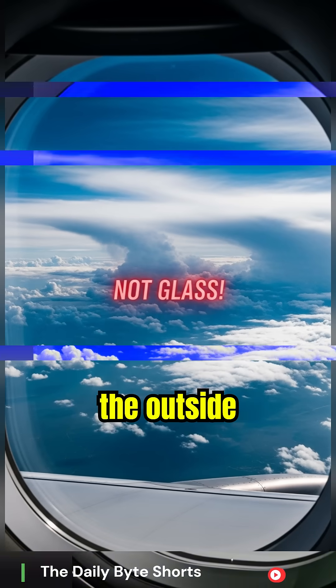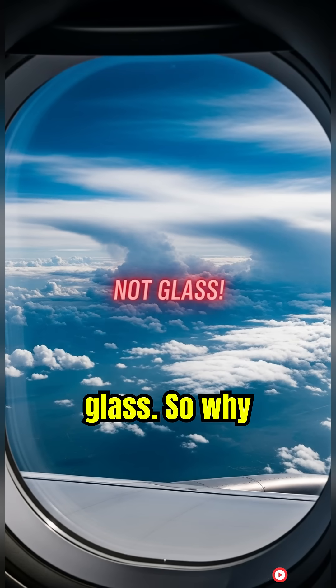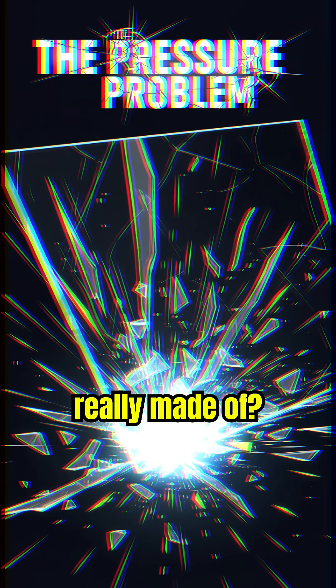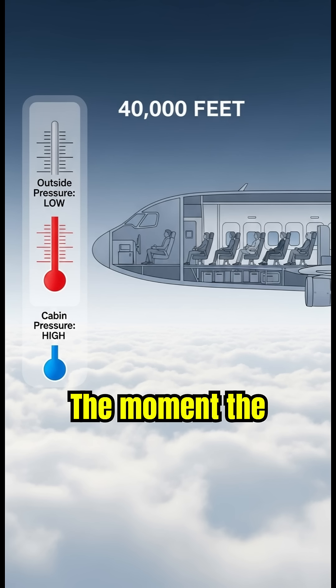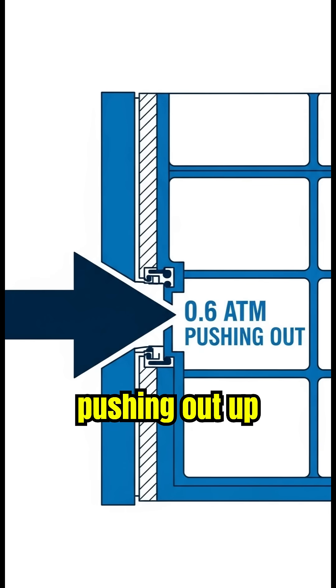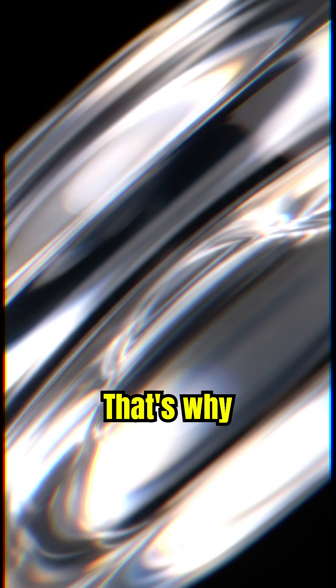You fly at 40,000 feet where the outside air pressure is dangerously low — and the glass weight... it's not glass. So why don't airplane windows shatter and what are they really made of? Your cabin is pressurized to keep you alive, usually at about three-quarters of a standard atmosphere. The moment the plane hits cruising altitude you've got a massive constant pressure pushing out — up to 0.6 atmospheres — against that little oval. A brittle window would explode. That's why common glass or cheap plastic just won't cut it.